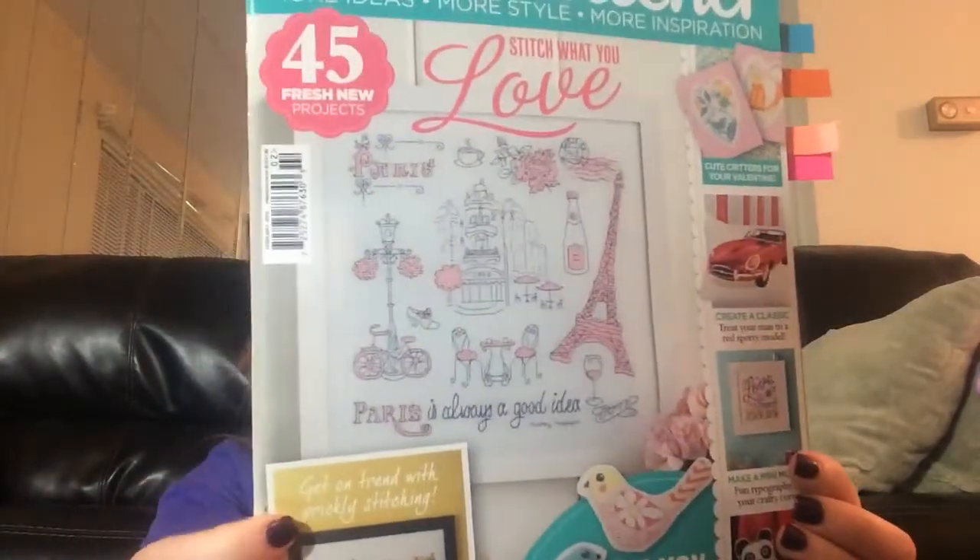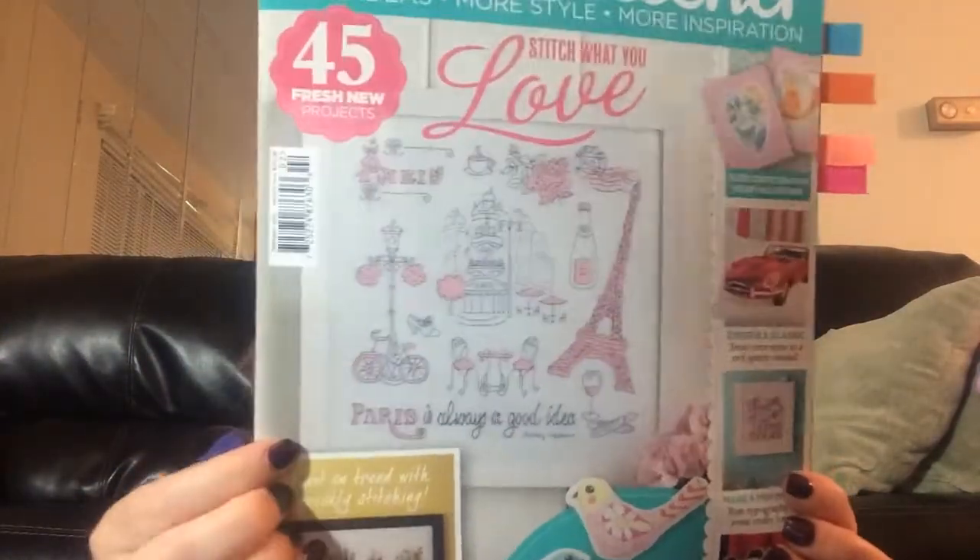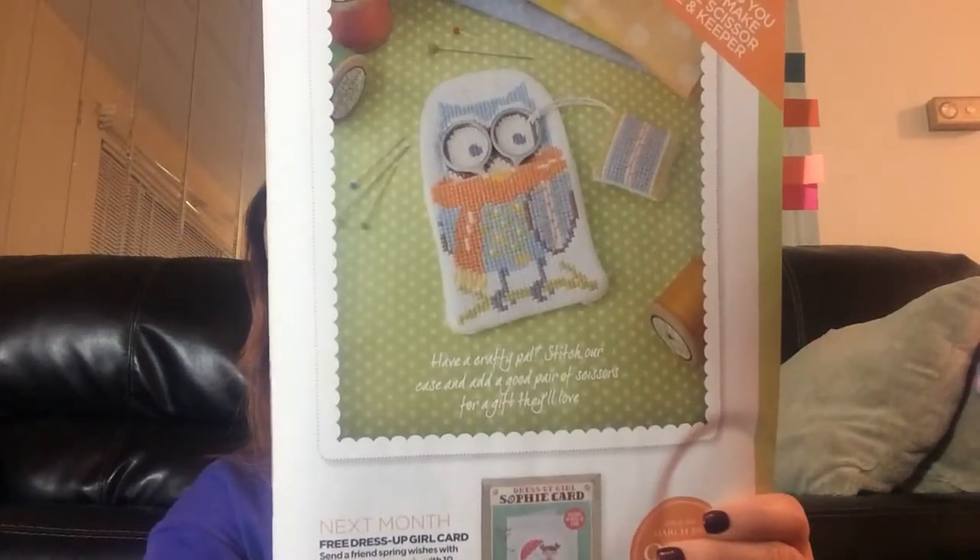I think we might have hit the end of this one — yep, two down. This is Cross Stitcher February 2015 issue. I know a lot of us have seen that cover pattern before — it's very cute. This one came with a kit; it was the Alice's Case and Keeper — cute. Cross Stitchers come with kits normally, or some kind of little free gift. Little birdies.